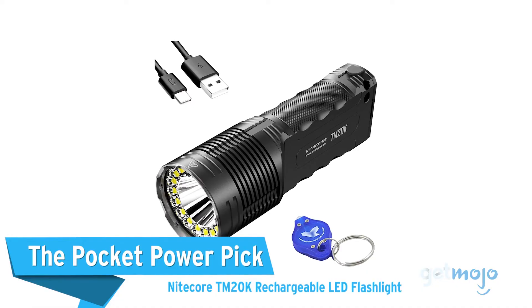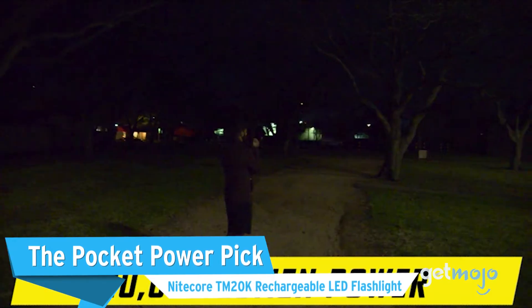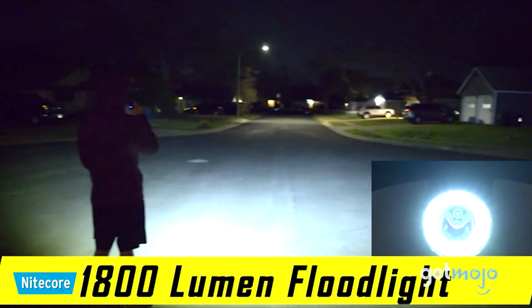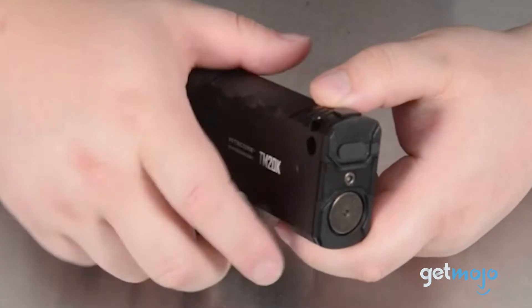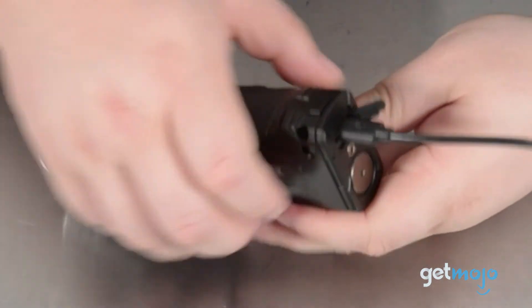The Pocket Power Pick: Nightcore TM20K Rechargeable LED Flashlight. Our last pick is sort of an amalgam of all the other flashlights on this list, as it's really bright, compact, and has a USB-C rechargeable battery. This TM20K model from Nightcore has a max output of 20,000 lumens.